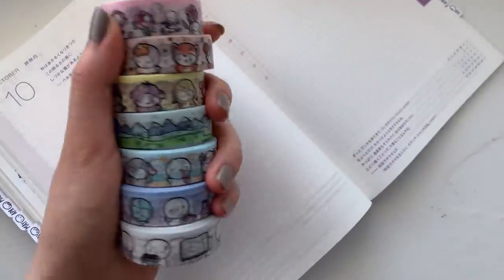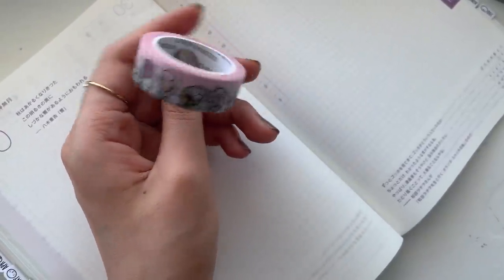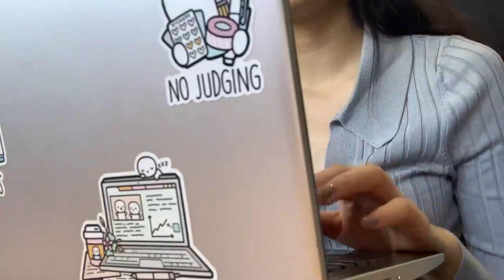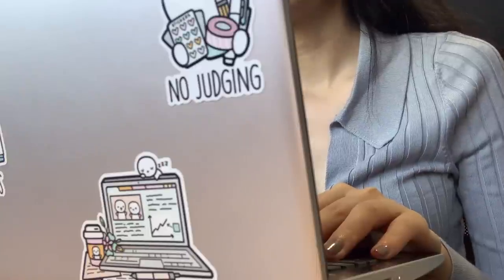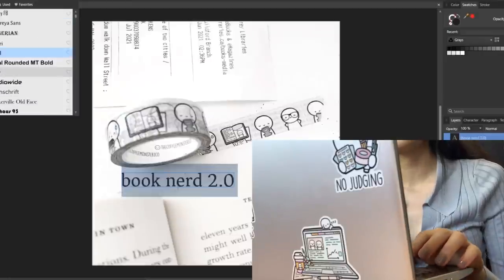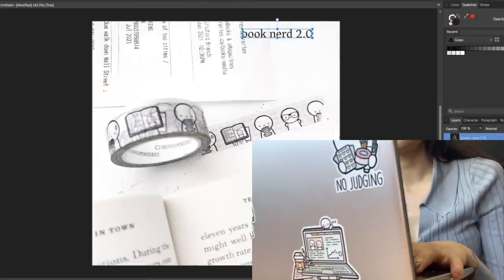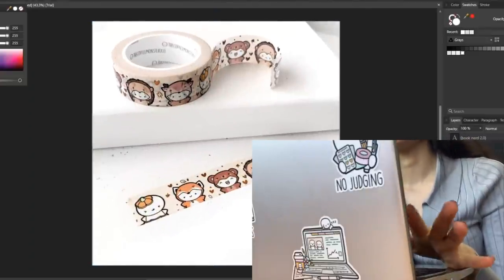Next up on my to-do list is taking photos of the new washi tapes, so I'm going to be doing both group photos and individual photos. I took about 30 to 40 photos and picked out one or two that I like for each design, and I also took a few group photos. I'm going to edit them on the computer and put the pictures up on Shopify — currently all of the photos are digital. Part of editing is ensuring that not only does the picture look pretty, but also that the colors match what it looks like in real life as much as possible.